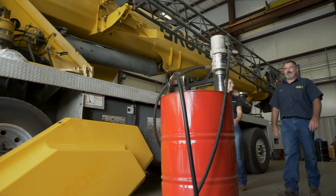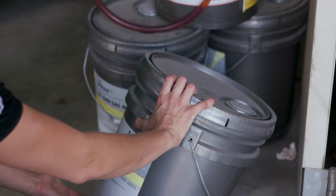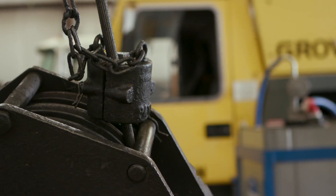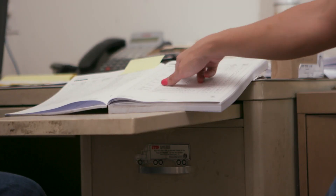We brought Shell techs in, we did a walk-through — what we call a site assessment — and we really dove into their business to get an understanding of their equipment and make sure that we offer the right products. The site assessment was eye-opening. They showed us where we could improve. We can go longer intervals by doing the oil analysis, which has saved us money in the long run.